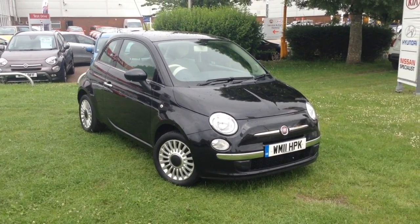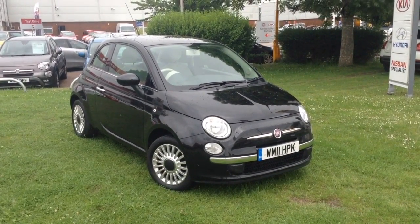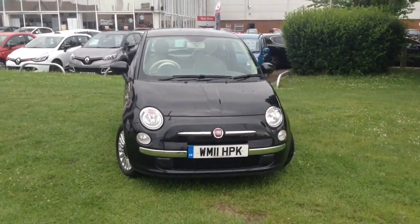Welcome to Wessex Garages in Newport. Today we have for you the Fiat 500 Lounge. This vehicle is in black and it's a petrol manual. It was first registered in 2011 and has two previous owners.